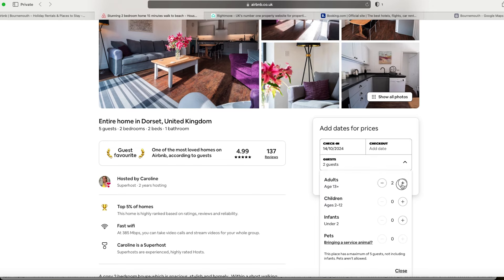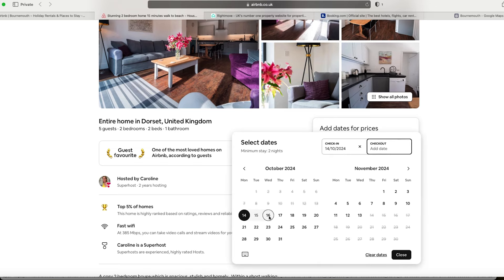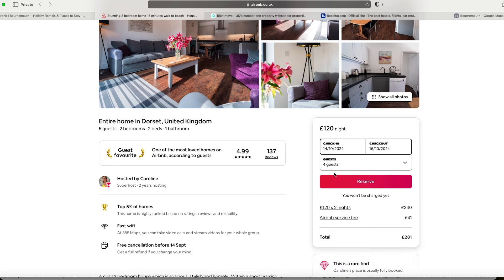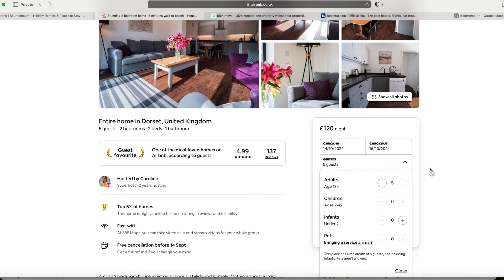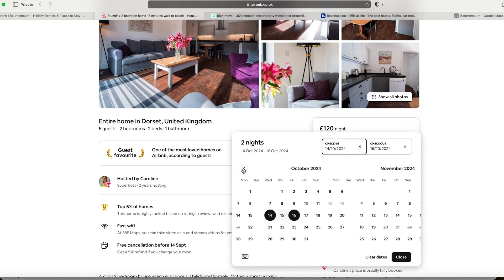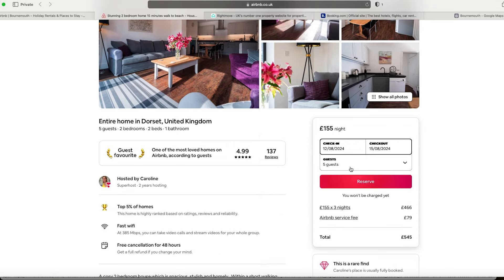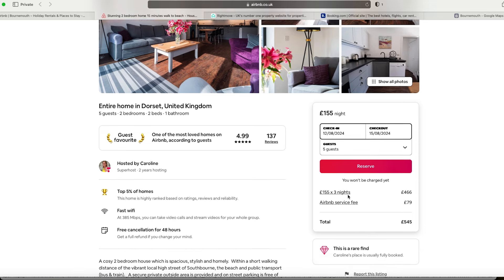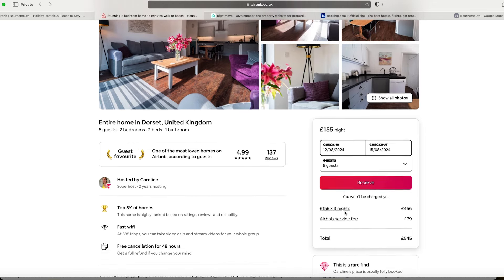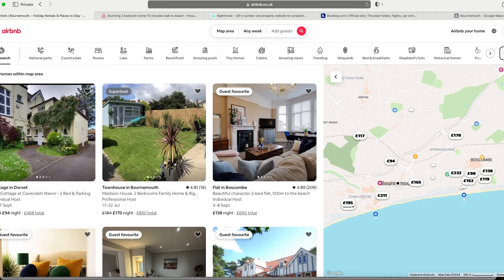I want to increase the guest count and see if the price increases. For four guests it's £100 per night. Checking the last dates in August, they've gone to a three-night minimum stay and £155 per night — no cleaning fee, which is probably why they're so fully booked. That's a bit cheap. Let's look at another one.